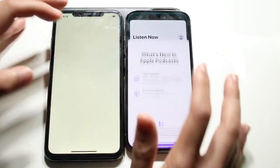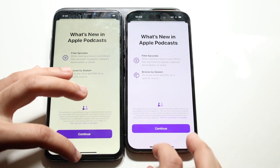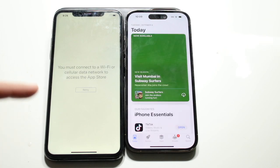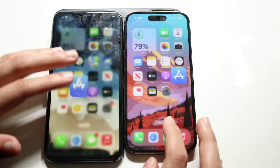Podcasts — three, two, one — and the 14 Pro was faster there. App Store — three, two, one — though I'm not connected to Wi-Fi here, so we'll skip that one.